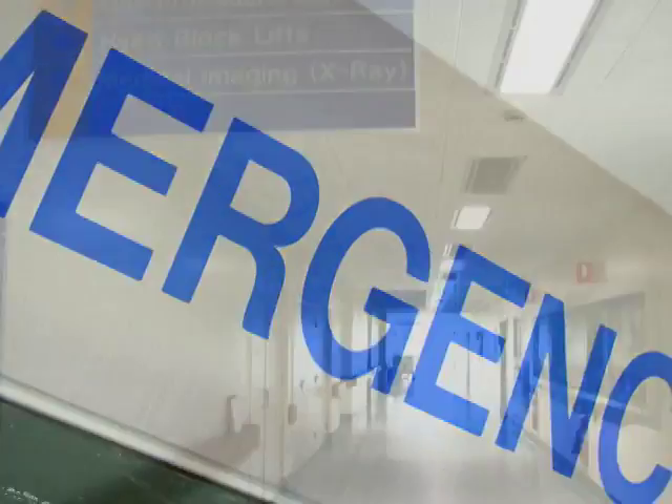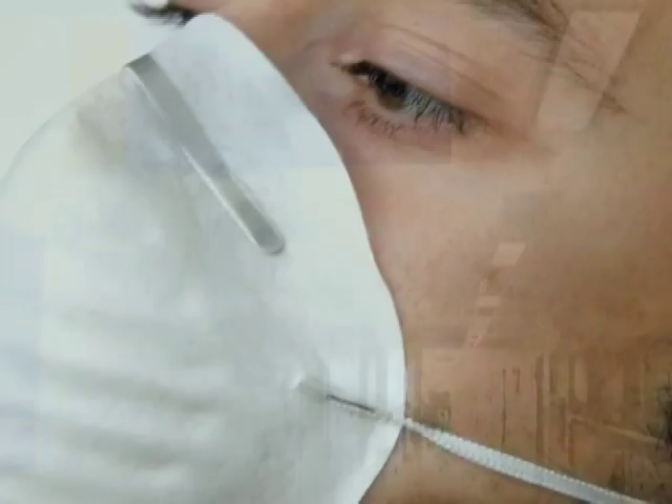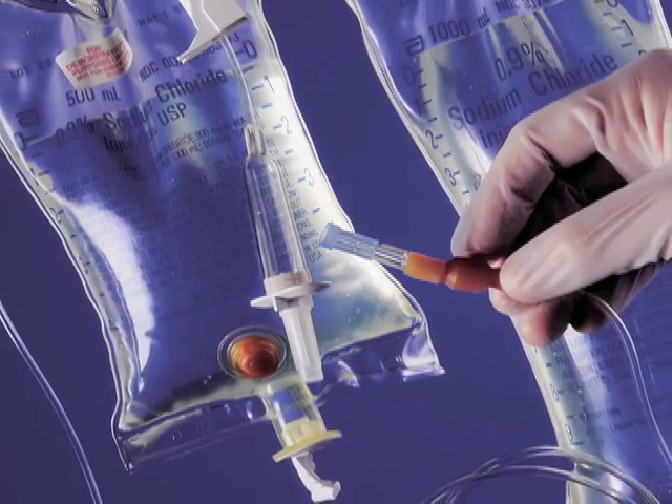Some say it's the healthcare industry's dirty little secret. Nearly two million Americans contract infections in hospitals each year, and 100,000 die. Why?